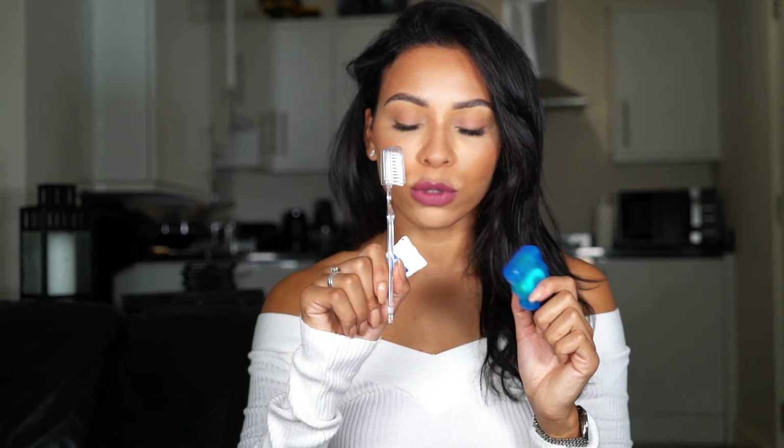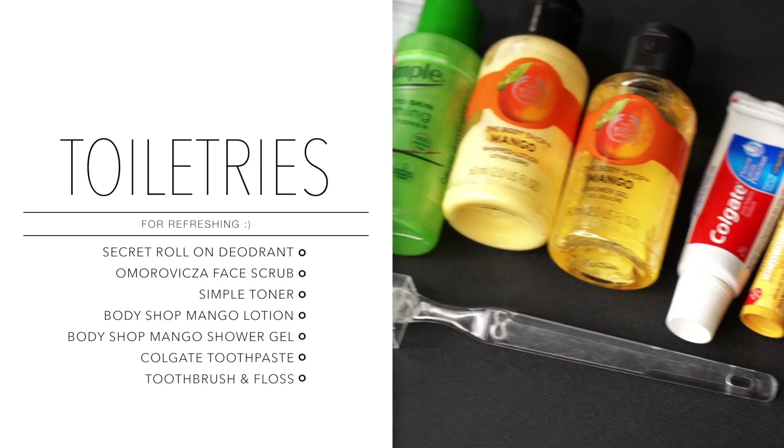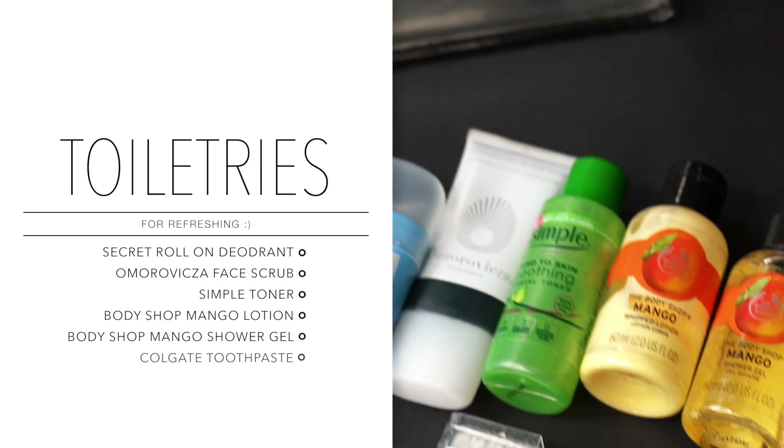The moisturizer smells amazing — just before you get off the flight it's really nice to put on your neck and arms to keep you looking fresh. About an hour before landing I go to the bathroom and freshen up, so I also have a travel toothbrush, travel size toothpaste, and floss. This bag is really important — it's all travel size items so there's nothing I need to unpack when I get back home.